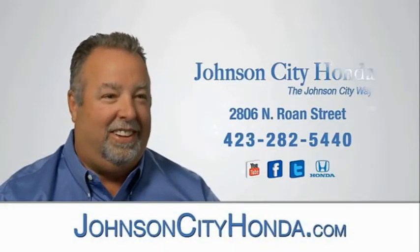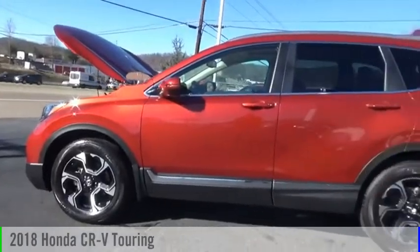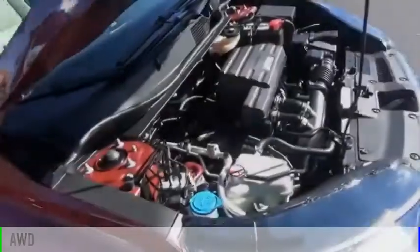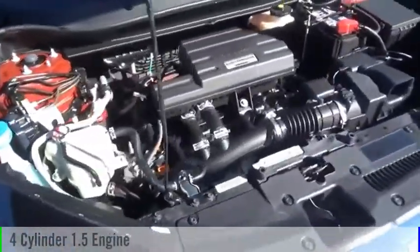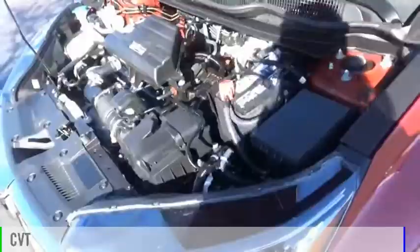Johnson City Honda, Johnson City. Take a ride in the 2018 CR-V. This vehicle is powered by an all-wheel drive, four-cylinder, 1.5-liter engine and comes with a continuously variable transmission.